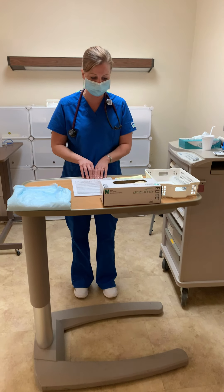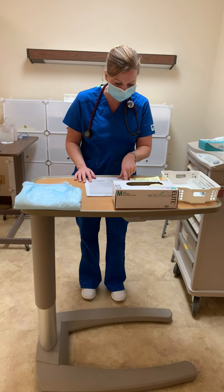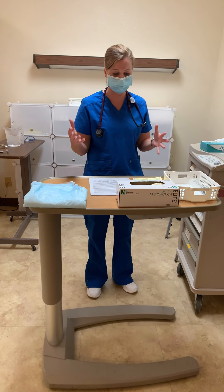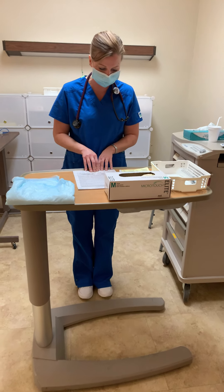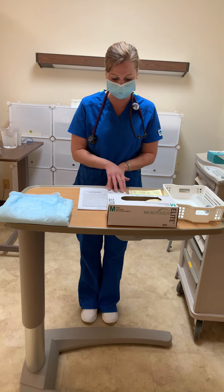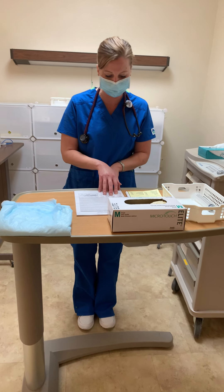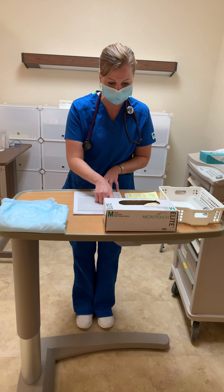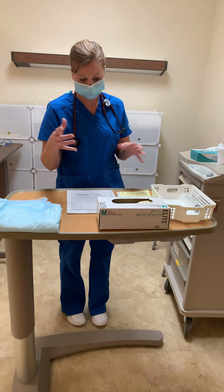First we are going to set up the feeding tube. She is going to get Jevity 1.5 calorie at 40 milliliters per hour continuous feed. This is my first check - I'm going to do my seven rights. Patient is Joanne Jones, birthday 12/3/1967, allergic to penicillin. Jeff Moberg has ordered this. She's NPO, so nothing by mouth - tube feed only.